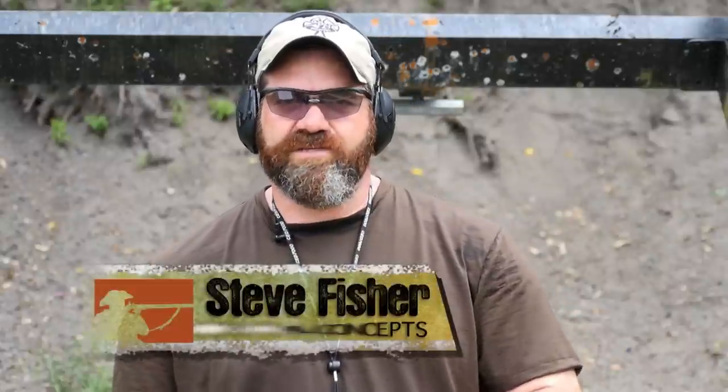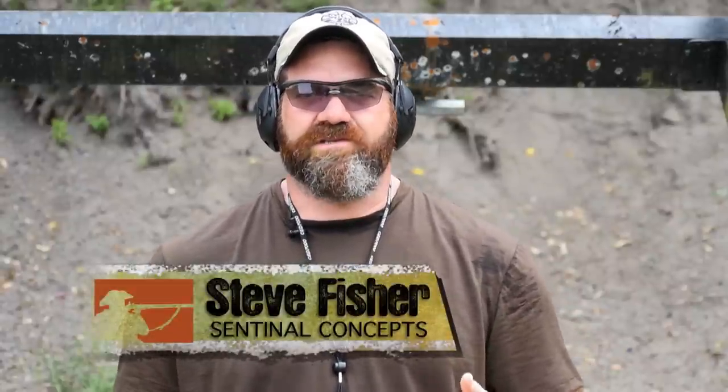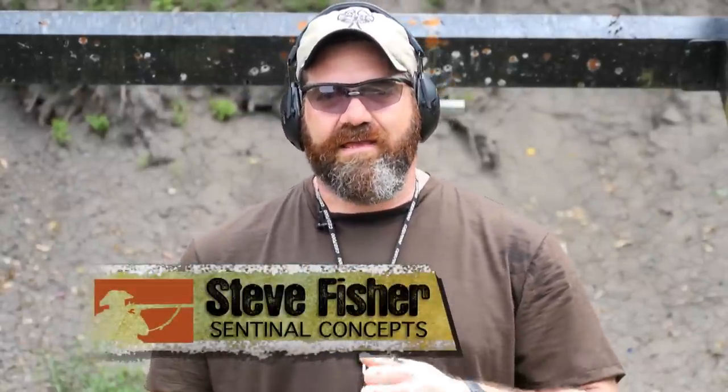Hey everybody, Steve Fisher from Sentinel Concepts here, back in beautiful Mississippi where it's still hot. What we have today is standards and qualifications. The problem is that most people go to the range and they practice, but they don't know what they're practicing or why.